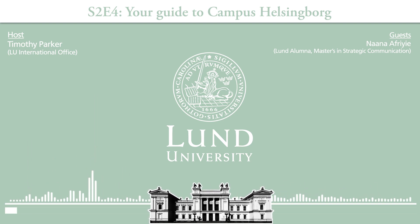If you follow Lund University on Instagram you will have already seen Nana giving you an Instagram tour of campus Helsingborg. How did that go? That was actually fun and there were so many places to show in Helsingborg.